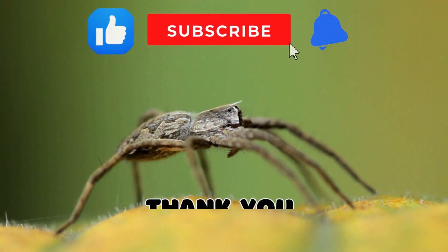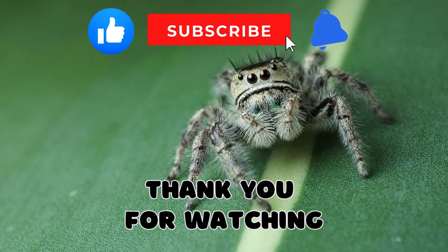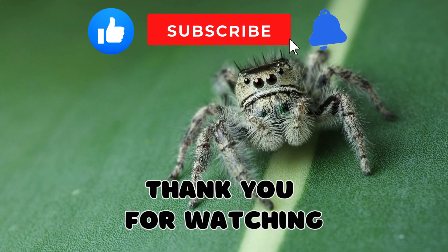Wow, wasn't that amazing? Spiders are incredible creatures with so many cool facts to learn. Thanks for joining us on this spider adventure! Don't forget to like, subscribe, and hit the bell icon for more fun and educational videos! See you next time!